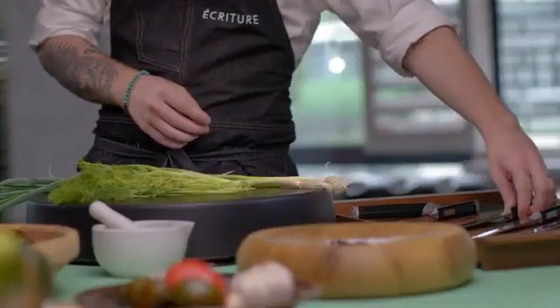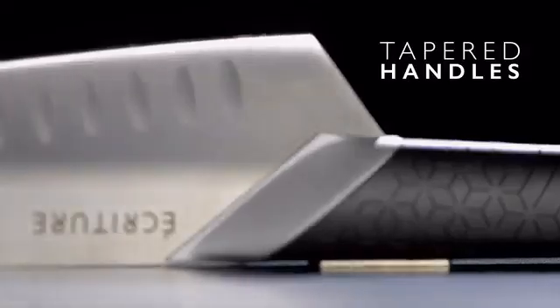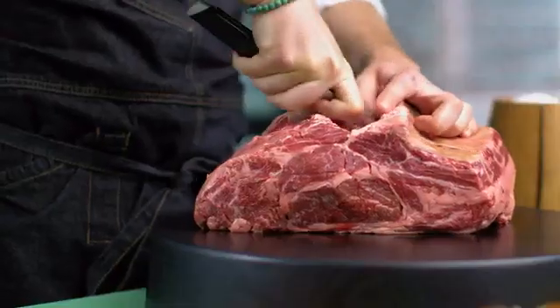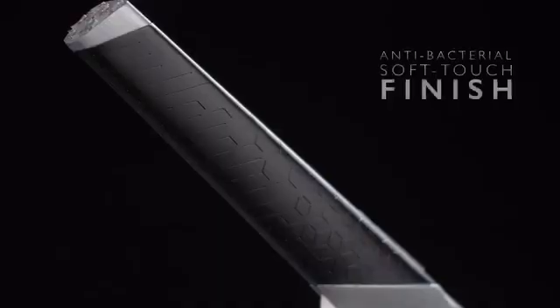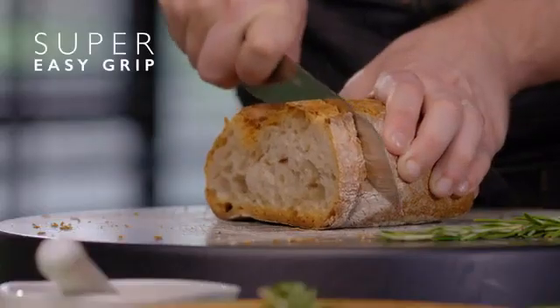It's your setup. Your collection. Your choice. Ergonomically designed handles taper, guiding the hand instinctively into your ideal holding position, giving you much more control over your blade. And an antibacterial soft-touch finish makes the handle super easy for anyone to grip.